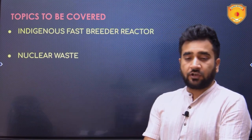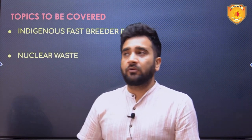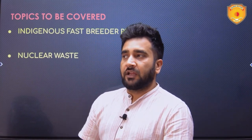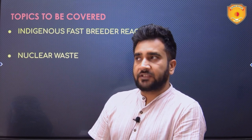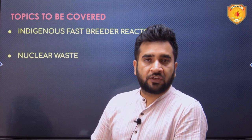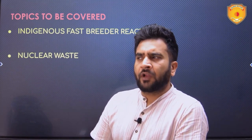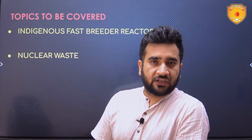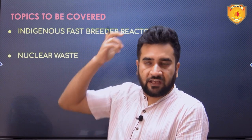Today's topic revolves around nuclear energy, covering multiple components: the multiple stages of India's nuclear power program, how nuclear waste is generated, how we are managing it, and how other countries are managing it — including a comparison.